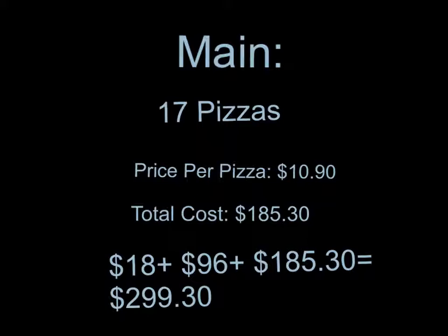I needed a main dish, so I chose the cheese pizza and ordered 17 of them. The price per pizza was $10.90, and the total cost is $185.30. $18 for french fries plus $96 for chilling fruit freezers plus $185.30 for the pizza adds up to $299.30. I used up $299.30 of my budget, leaving $0.70 remainder.